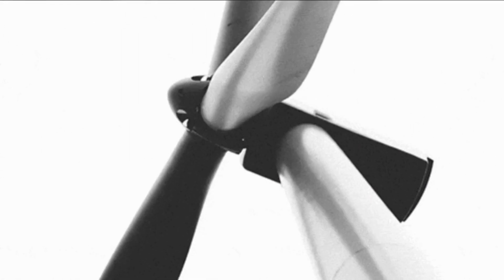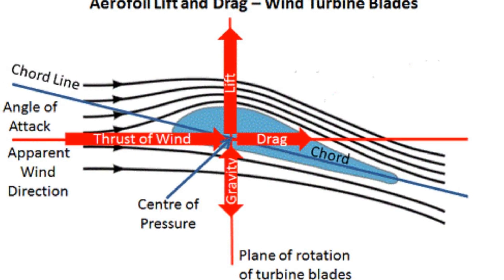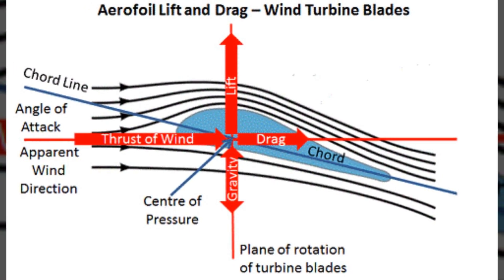As the wind blows, it sets the rotor blades in motion, just like a giant pinwheel turning in the breeze. The aerodynamic design of the rotor blades allows them to efficiently capture the wind's energy.